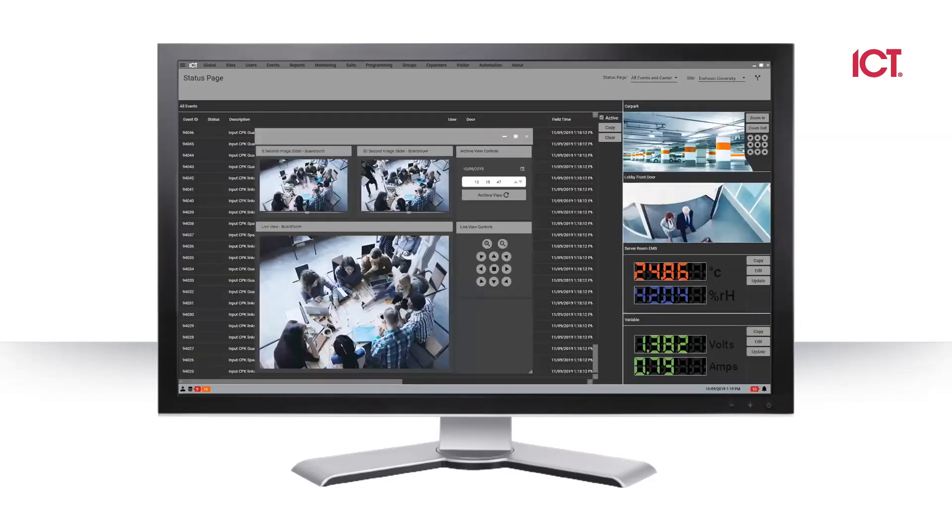You can also integrate cameras to the system. That way, you get a 30-second glimpse of what happened when somebody came through a gate or door. If somebody ran through your gate, you could find out who went through it and have proof of that. You can get the timestamp from your VMS and tie that into a whole story you may need to send to the police. We can also bring in environmentals from humidity sensors, temperature sensors, and power requirements as well.